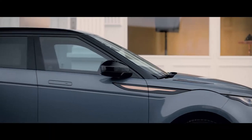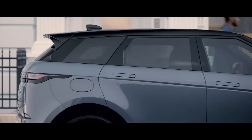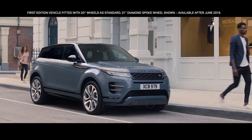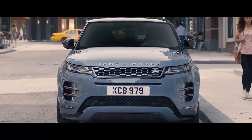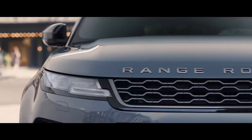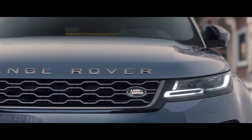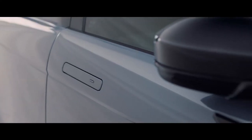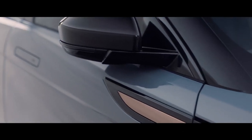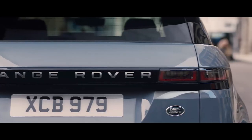The unique muscular profile is enhanced by the rising belt line and the falling roof line, creating an assertive and dynamic stance. Evoque's compelling proportions give it an even greater presence, combined with a sleek new headlight design featuring sweeping indicators, flush deployable door handles, and burnished proper details that reflect the contemporary design language.